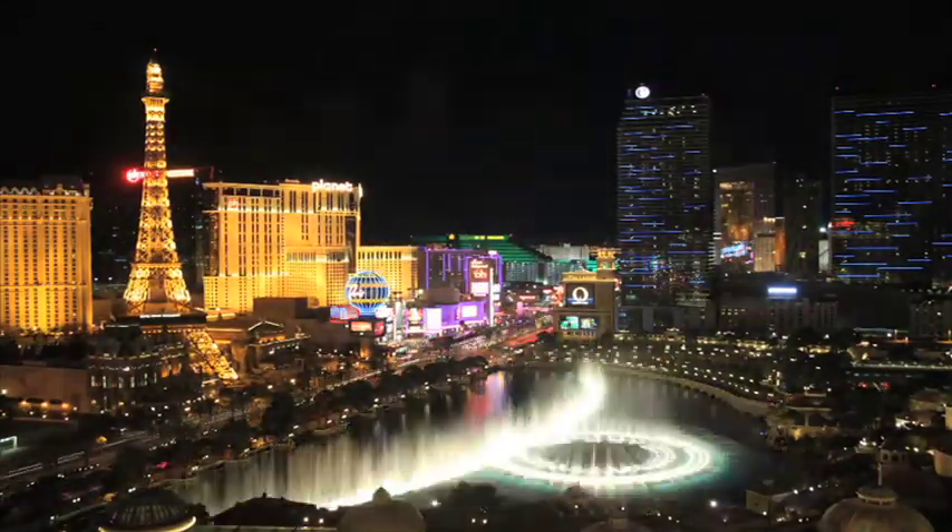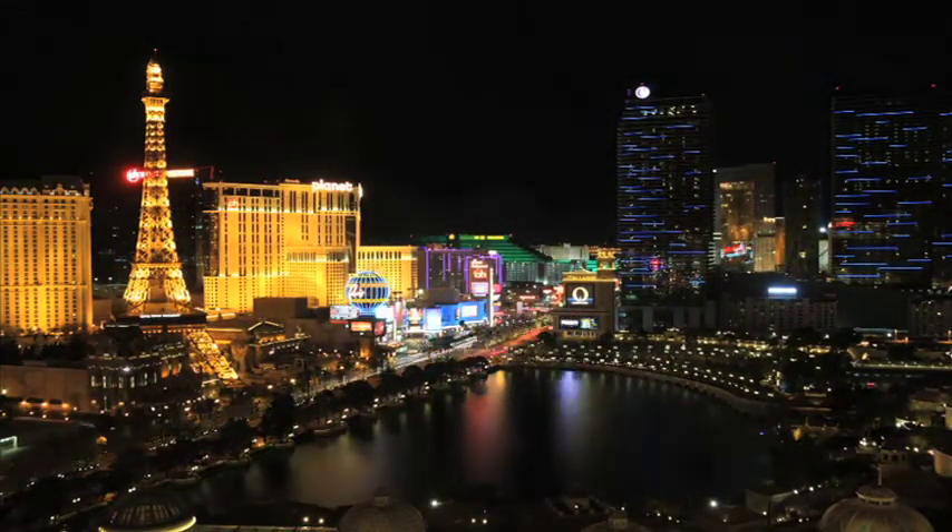Looking for something less traditional, perhaps a themed wedding? We're going to take you to the Viva Las Vegas Wedding Chapel to show you what they have to offer. Thinking of a themed wedding — have I got the place for you. We're here at Viva Las Vegas Wedding Chapel with Brian, and we're going to find out what this chapel has to offer.